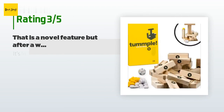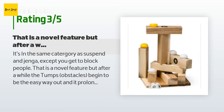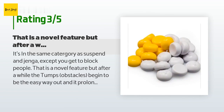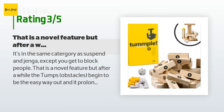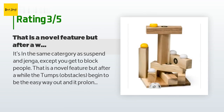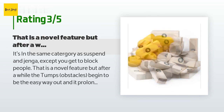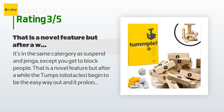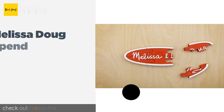An unhappy customer said: "It's in the same category as Suspend and Jenga, except you get to block people — a novel feature. But after a while the tumps obstacles become the easy way out and prolong the game. If any part falls you're pretty much the loser, so it's not fun to know the outcome with 20 minutes left. It can last longer than anticipated because if part of the tower is knocked over it's like starting over. Suspend is more exciting; the strategy here doesn't matter enough."